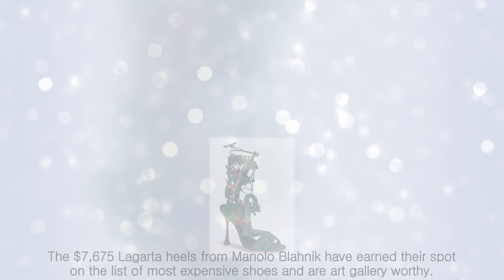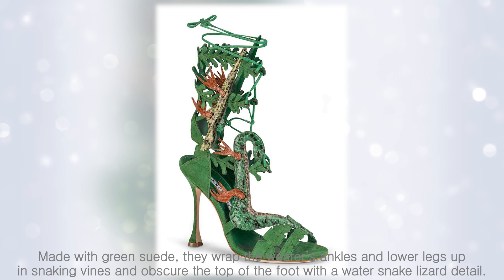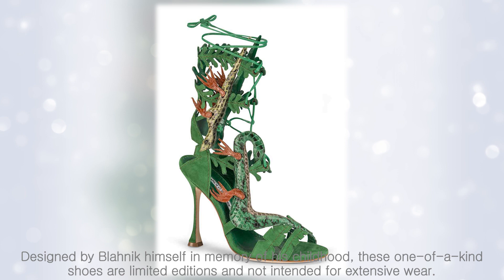Manolo Blahnik's Lagarta. The $7,675 Lagarta heels from Manolo Blahnik have earned their spot on the list of most expensive shoes — art gallery worthy. Made with green suede, they wrap the wearer's ankles and lower legs in snaking vines, and obscure the top of the foot with a water snake lizard detail. Designed by Blahnik himself in memory of his childhood, these one-of-a-kind shoes are limited editions and not intended for extensive wear.